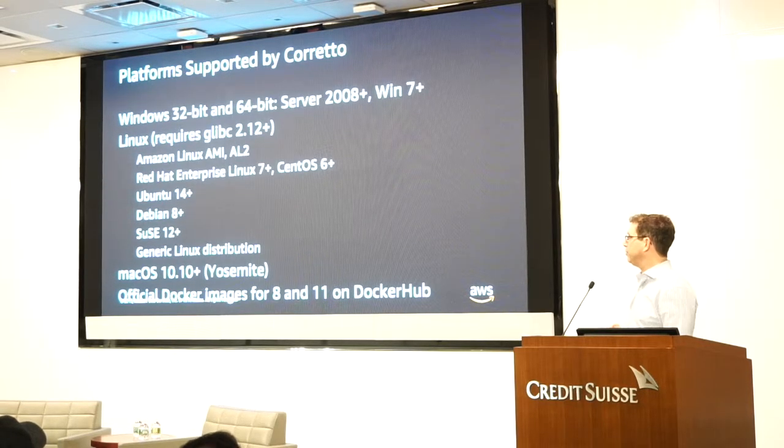Here is the list of what we support today. We do Windows 32-bit and 64-bit. We do Linux when glibc is version 2.12 and above — that means Red Hat 7+, CentOS 6+, and so on. We also have a generic Linux distribution, so even if it's not one of the official ones, you can take the tarball and drop it into the machine. We have support for Mac, and we have official Docker images.